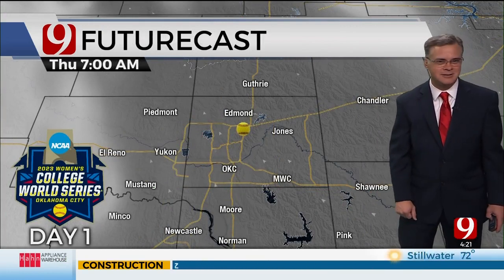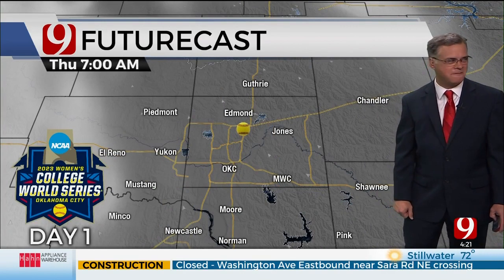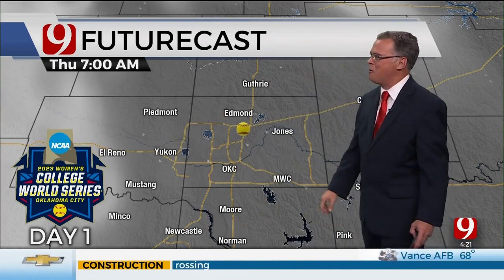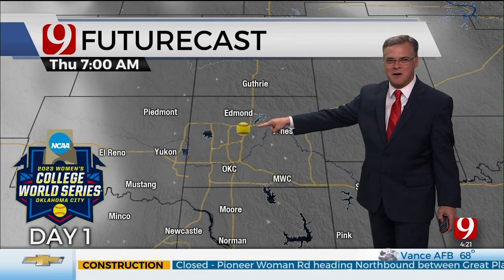Did I say baseball? Yeah — that is an offense. We're talking softball, the Women's College World Series softball. Day one, right there at the park.